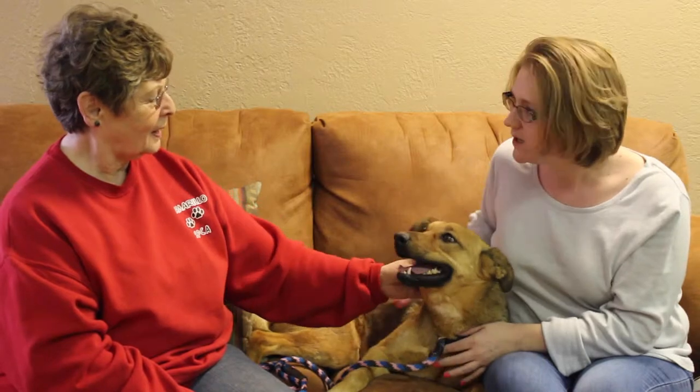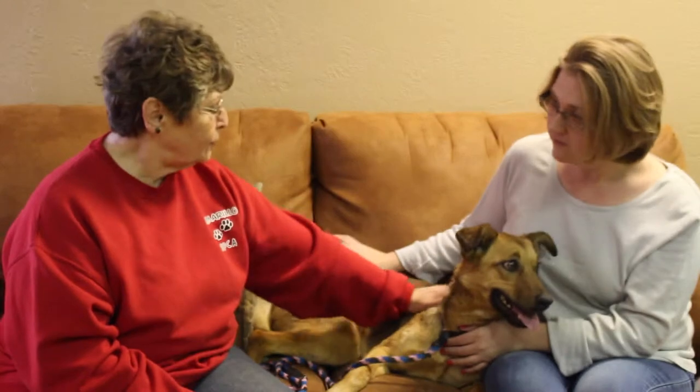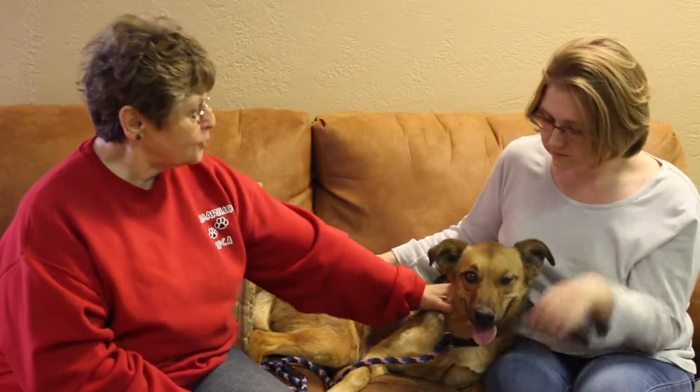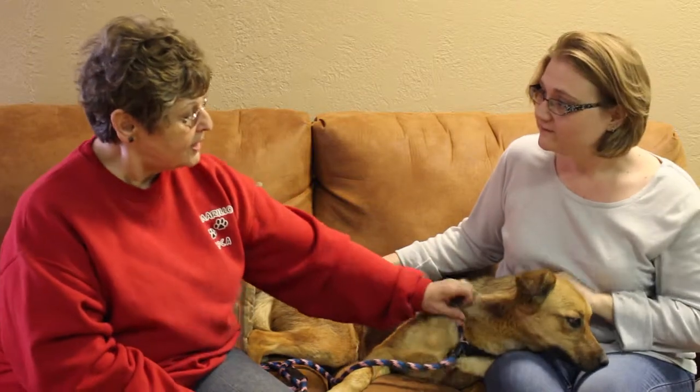She looks like she's got German Shepherd in her. She does — she's a German Shepherd mix. We're just not sure what she's mixed with. Beautiful dog. Still got those puppy habits — about a year and two months to a year and a half.